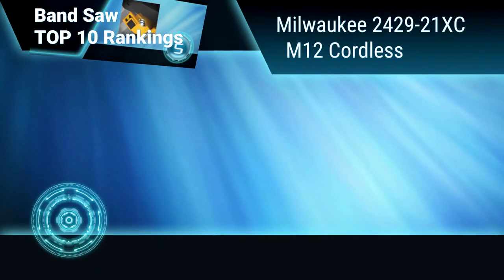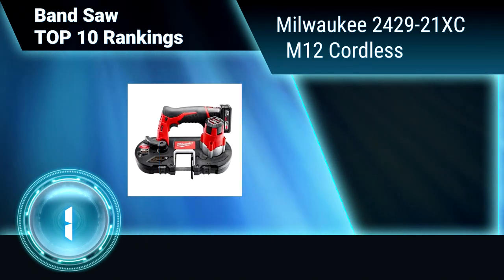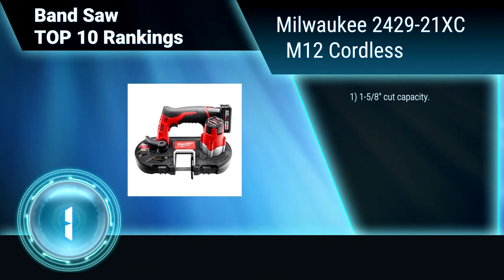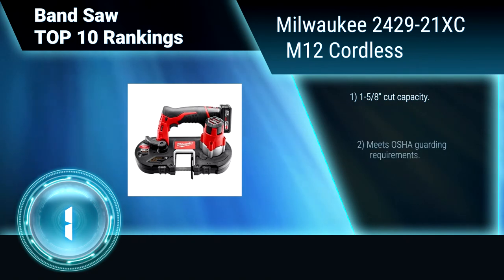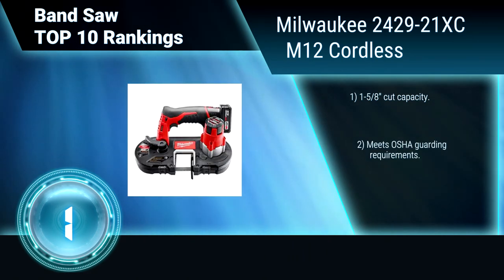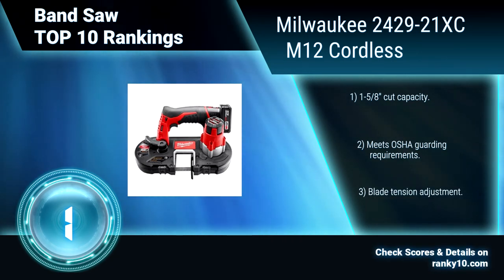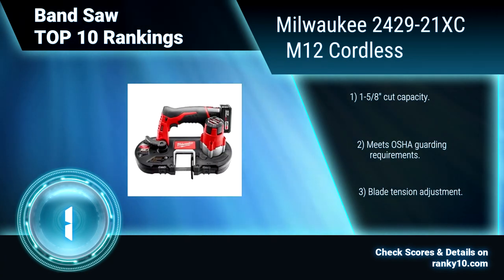Finally, Ranking Number 1: Milwaukee 242921XC. This band saw is the most compact size and lightest weight of any cordless band saw. It has a powerful motor that cuts 3/4 of an inch in 3 seconds, up to 150 cuts per charge. 1 5/8 inch cut capacity. Meets OSH guarding requirements. Blade tension adjustment.